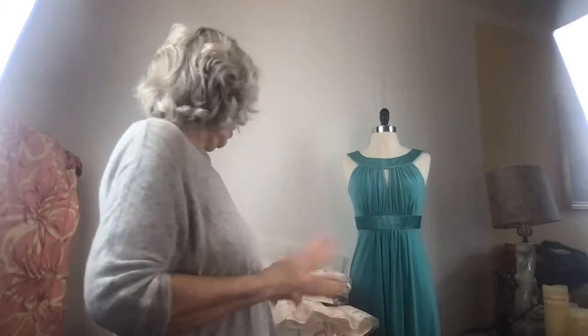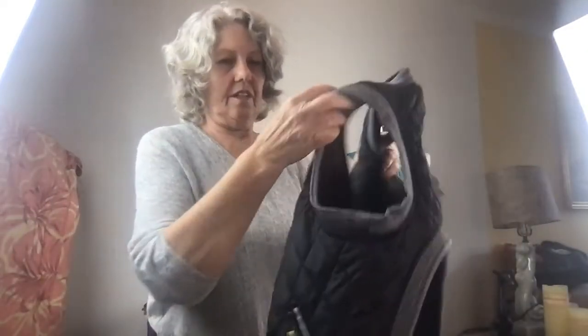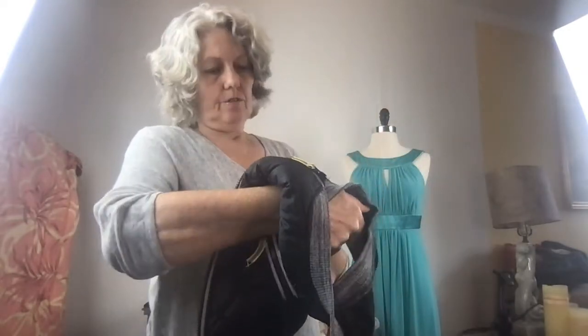So that was from the bins. Now I'll move on to what my daughter's friend gave me from her yard sale — her leftover stuff. She told me I could just take and sell. So this is a dog vest — it's Hotel Doggy! That's been washed.